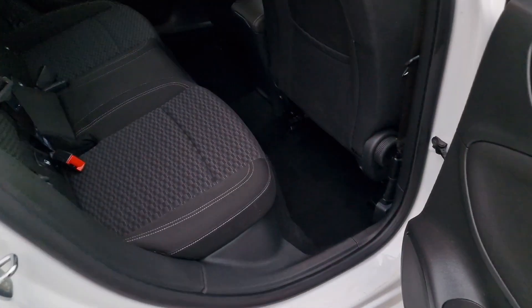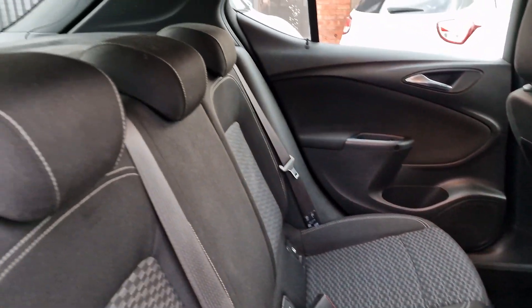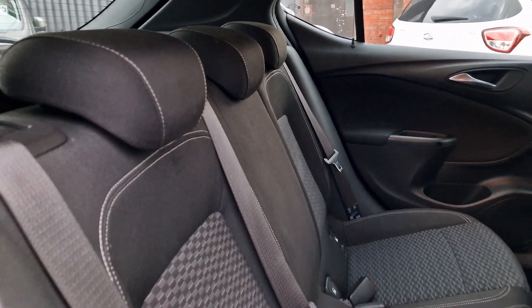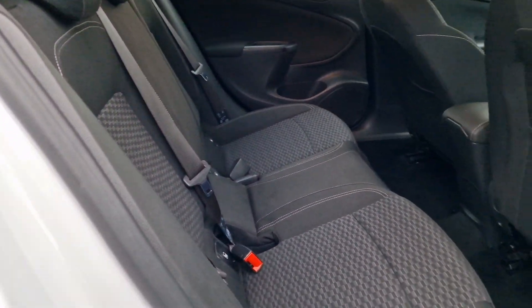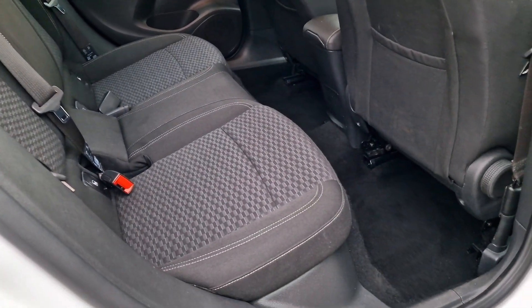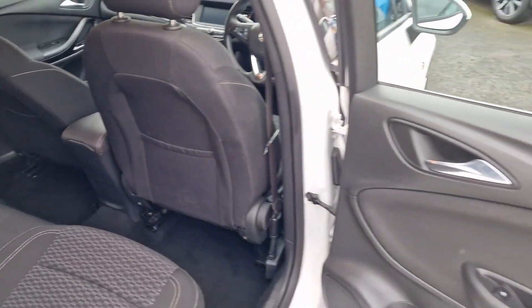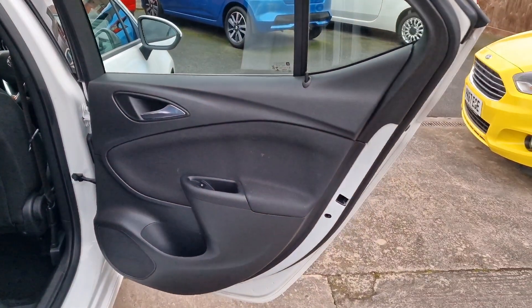And then into the rear. Three proper headrests for three seatbelts and isofix. So a comfortable five-seater, and you do also get electric windows in the rear.